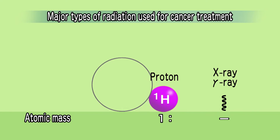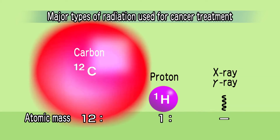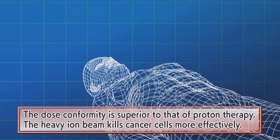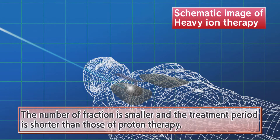This image compares protons — hydrogen — to heavy ions — carbon. With 12 times the mass of protons, the accelerated carbon ions are able to deliver greater destructive energy. When compared to proton beams, heavy ion beams can be focused more precisely, delivering two to three times the therapeutic effect. As fewer irradiations are then needed to deliver an equivalent dose, treatments can be shortened.